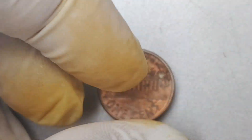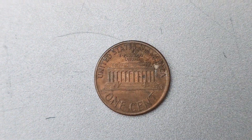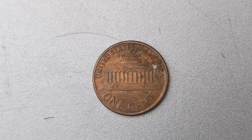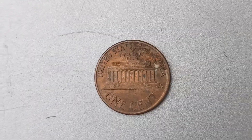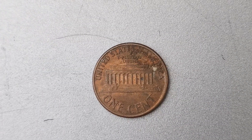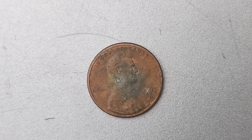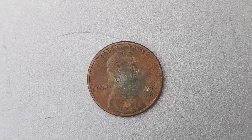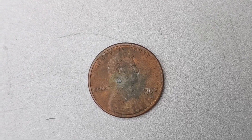In conclusion, the 1992 D Mint Mark Lincoln penny coin worth $1.1 million is a true marvel of numismatics. Its rarity, condition, and historical significance make it a prized possession for any serious collector. If you're ever lucky enough to come across one of these rare coins, consider yourself truly fortunate. Who knows — you might just be holding a small fortune in the palm of your hand.